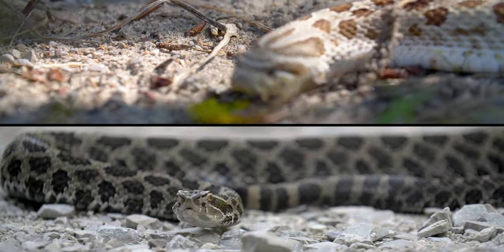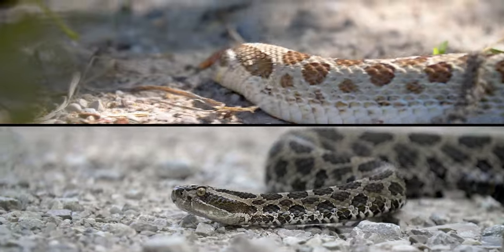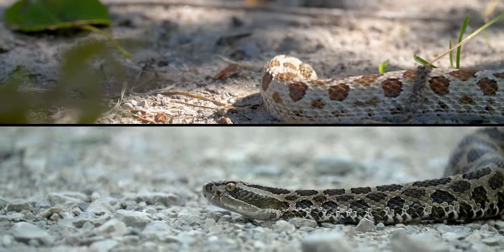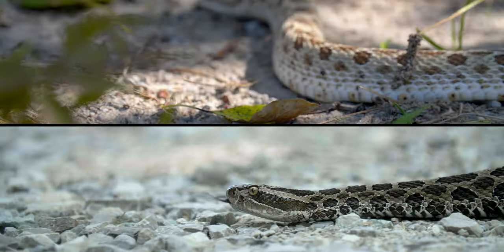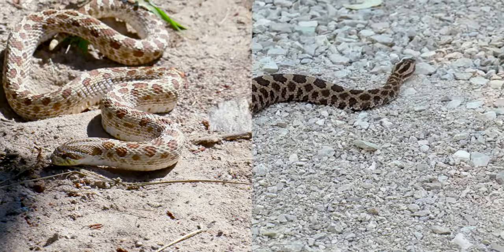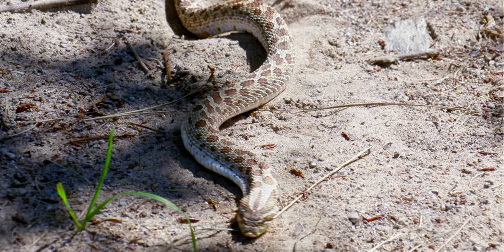Since they're harmless to predators, hognoses have evolved to resemble rattlesnakes. This is a form of Batesian mimicry, where a harmless prey species mimics a dangerous species to deter predators. Luckily for us, if you encounter one in the wild, you can tell them apart by their adorable pug-like faces.